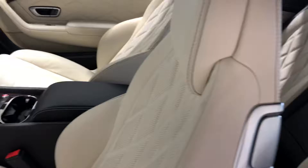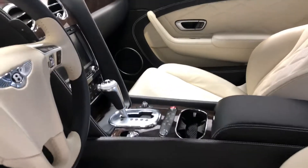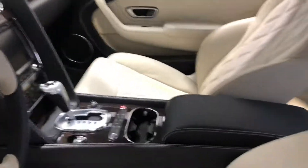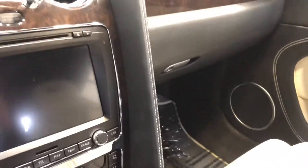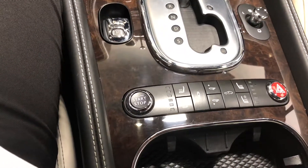These back seats don't look like they've ever been sat in. And one of the most phenomenal parts of this car is the mileage — this has just over 9,800 miles on it. Inside, check out some of the comfort features. You do have heated and cooled seats.